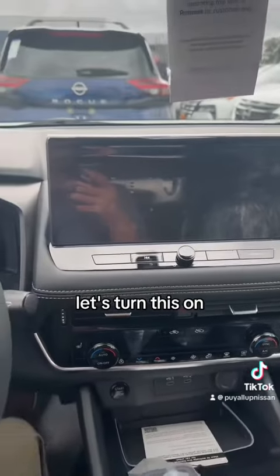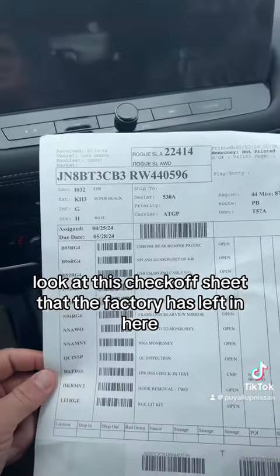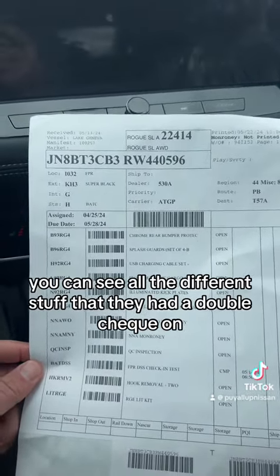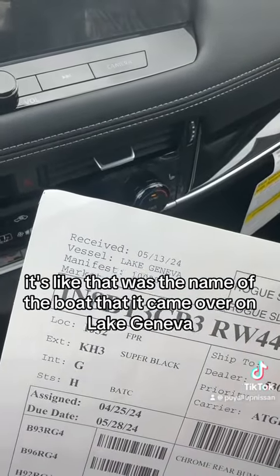Another black Rogue, built in Japan — I know that because the VIN number has a J. Five miles on this one. Look at this checkoff sheet that the factory left in here — you can see all the different stuff they had to double check. Looks like that was the name of the boat it came over on: Lake Geneva.